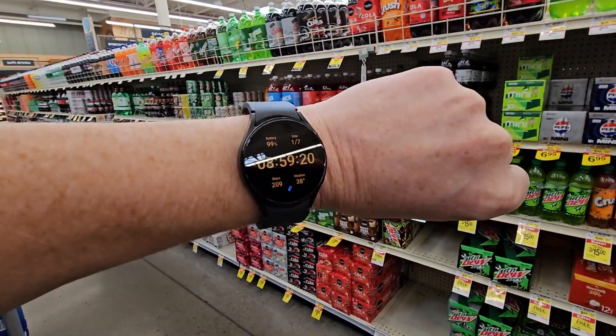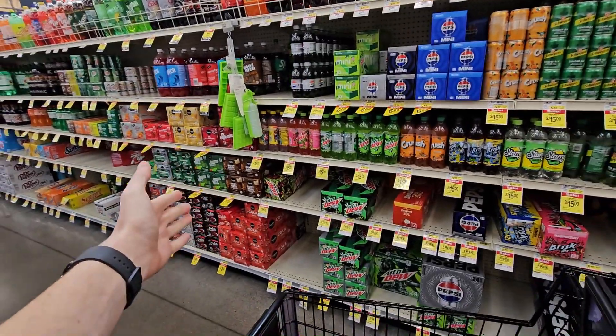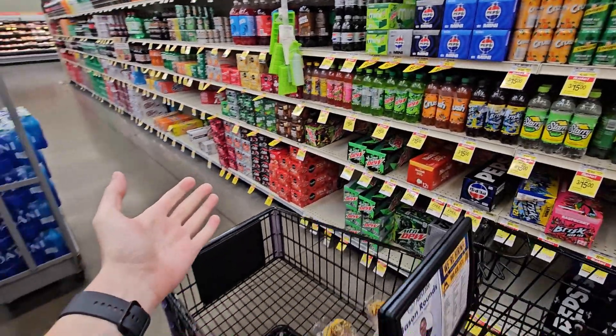Hello and good morning boys and girls. It is 9 a.m. on Sunday the 7th of the month and we're doing some Shop and Pays to start off this day.